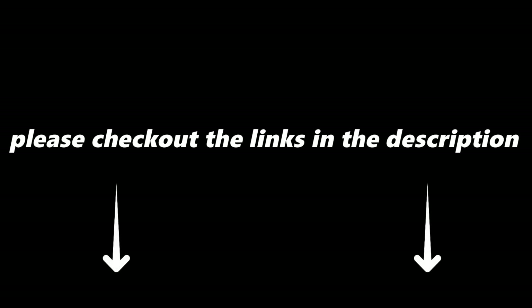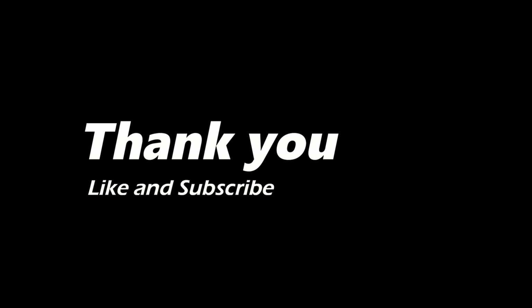Thank you. Please do check out the laptop links in the description. If you ended up liking the video, please do not forget to like the video and subscribe to the channel.